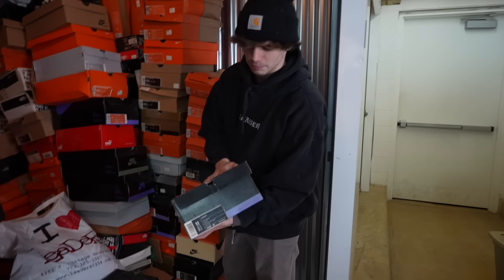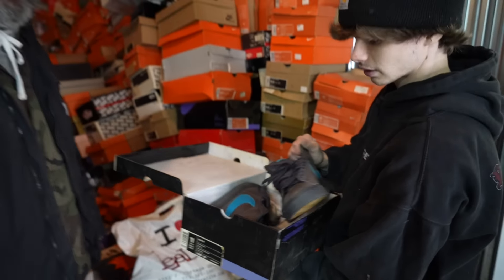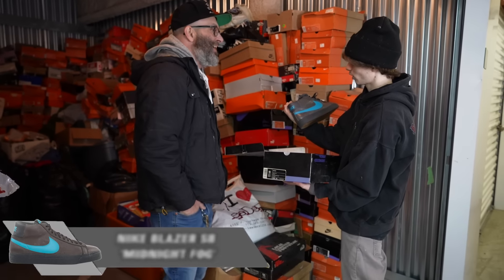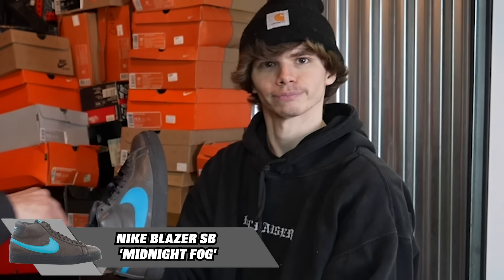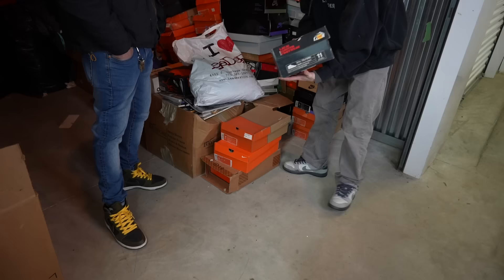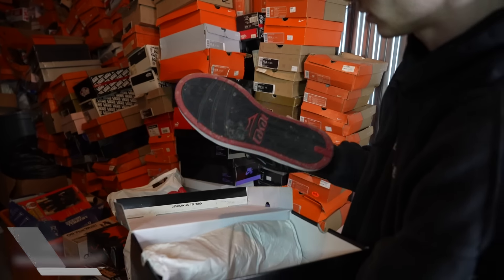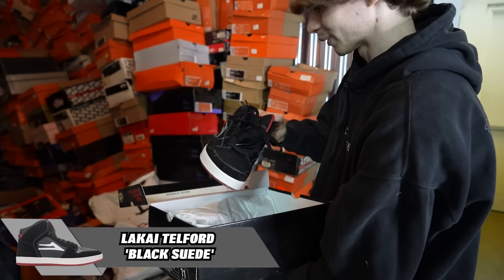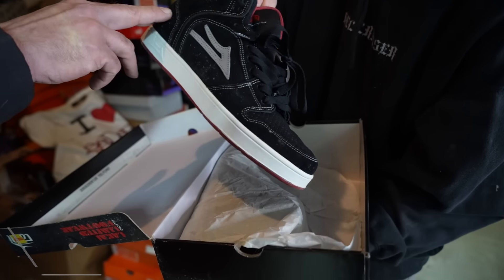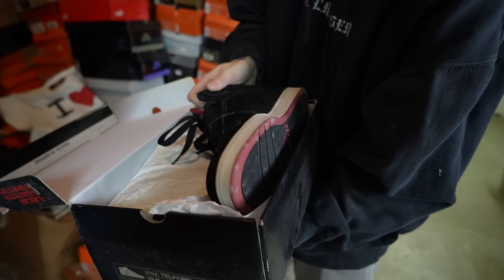Next up, another SB box — some more Blazers. Aegean Blue, maybe? The leather is insane on these things, definitely a quality shoe. They were probably going after the dunk market at the time — a hundred percent. It literally looks like a dunk on the toe box. They were actually making this low-top version around the same time dunks started becoming popular.